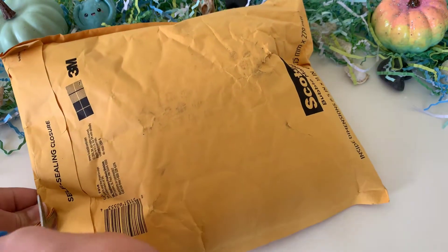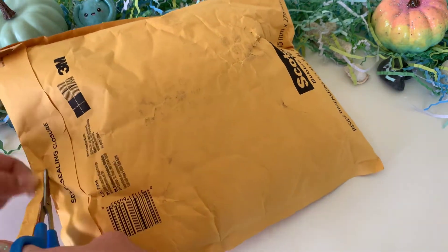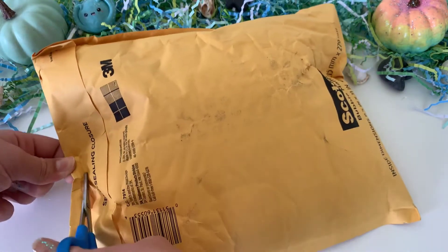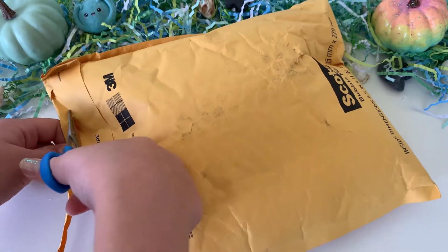The first slime shop that I purchased from was Hope's Happy Slimes. I paid $13.18 for one six-ounce, and it took five days to get here, which is a really short amount of time — very great. $13.18 is a little much for an underrated shop, but otherwise it was a pretty decent price.